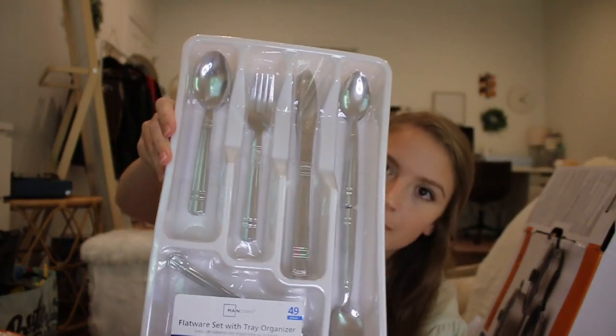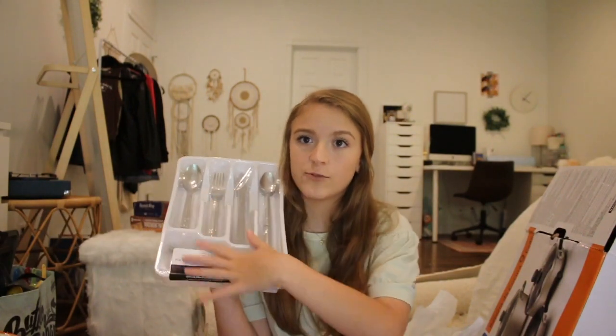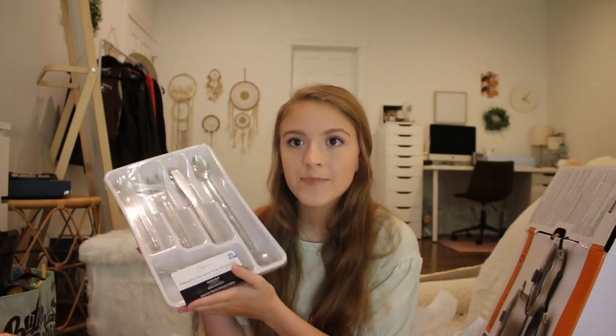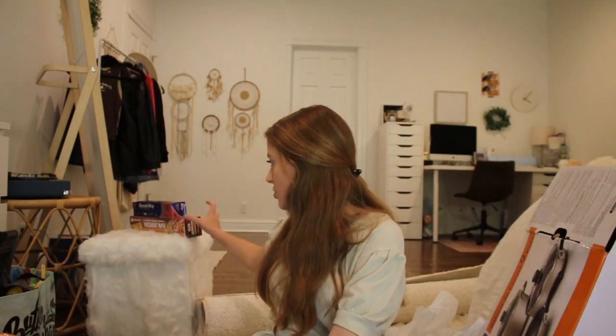Walmart sells these really cool flatware sets — 49 pieces, service for eight, in a tray, for less than $10. I can just pop it straight in a drawer and be ready to go for all my eating and hosting needs. They look really nice and there were several different patterns to choose from — overall a great investment. Next, I got this cute little fuzzy storage ottoman. I had one in my dorm last year but it flew out of the back of my dad's truck on the way home, so I got this new one. It's actually collapsible, so I can fold it up and store it in a box, which is so much easier.